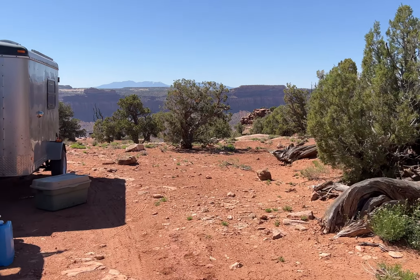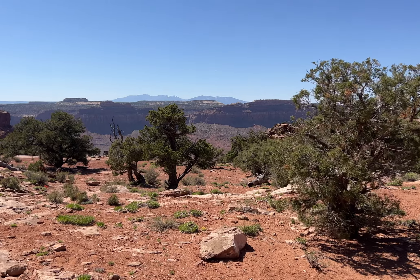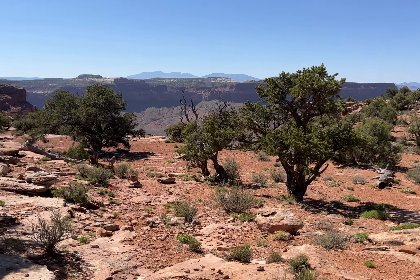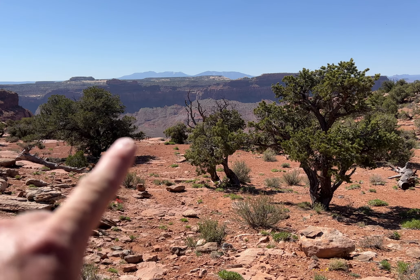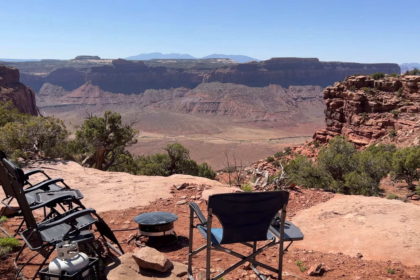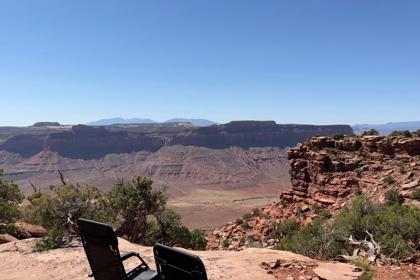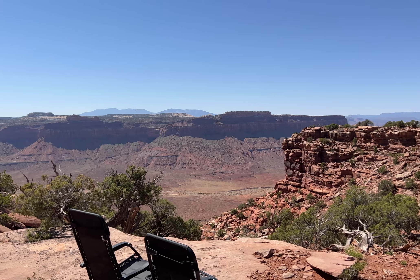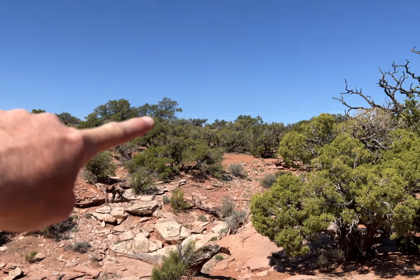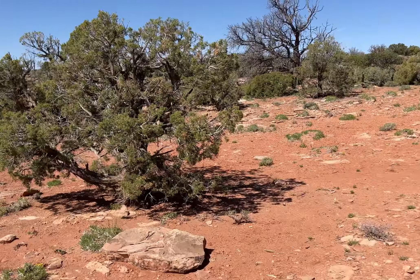Check out this view — that's the edge of the canyon right there. You can see our camp chairs set out right on the edge. Down at where our chairs are set up, isn't that a beautiful spot? We hiked all the way around here right out to the point. What a nice spot. Over there, there's lots of camping too.